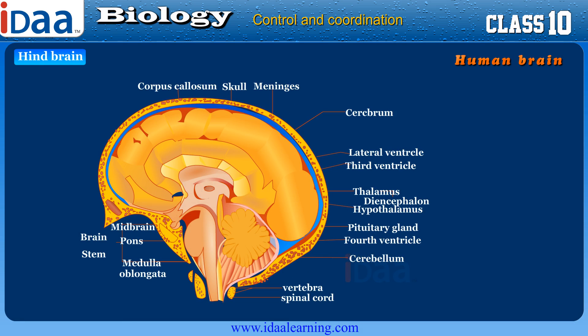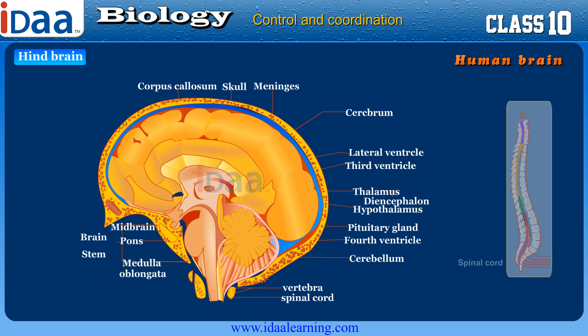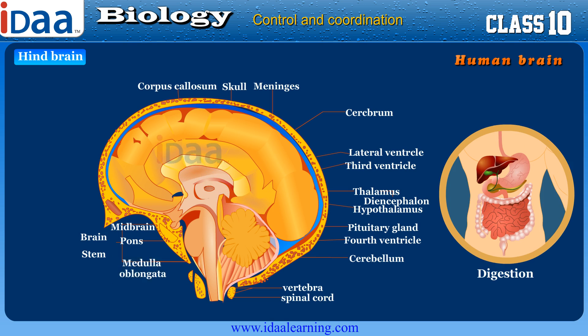The hindbrain consists of the medulla oblongata, the pons, and the cerebellum. The medulla oblongata is really a continuation of the spinal cord, and it is responsible for controlling autonomic functions such as breathing, heart rate, and digestion.